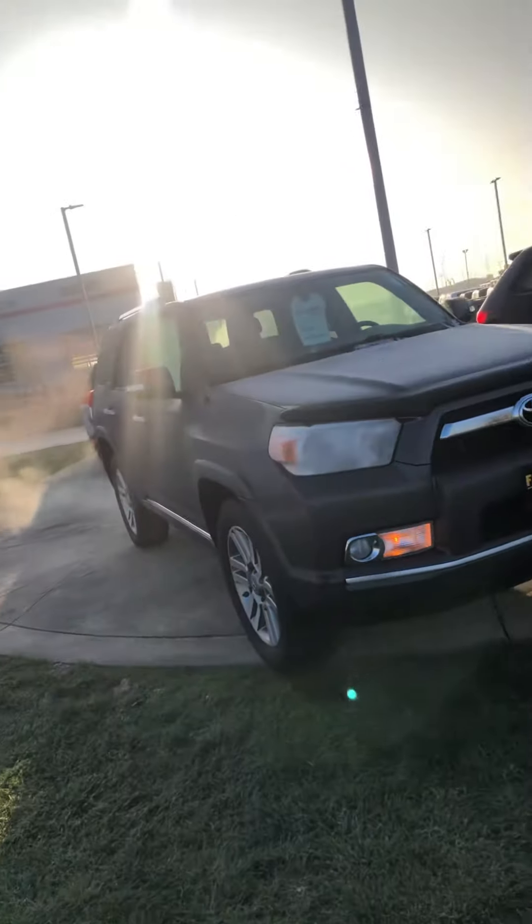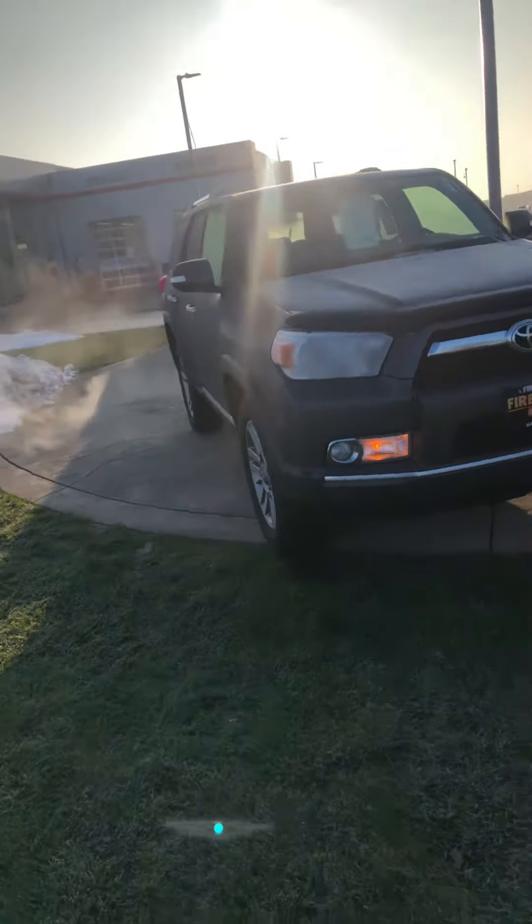Hey Jerry, this is Jacob from Fire Lunge Toyota. I just received your lead on the 2013 4Runner Limited. That is a great choice. I just wanted to thank you for the opportunity and do a quick walk around for you.